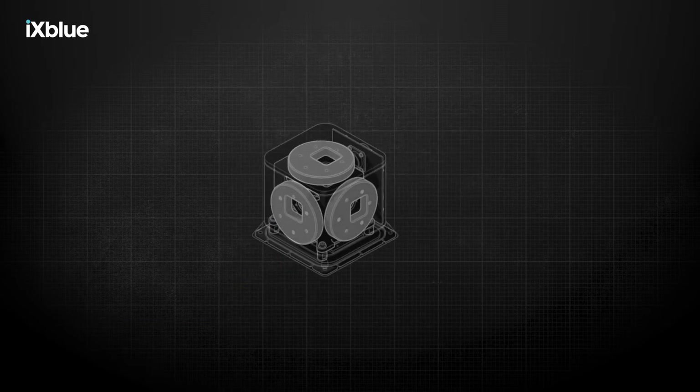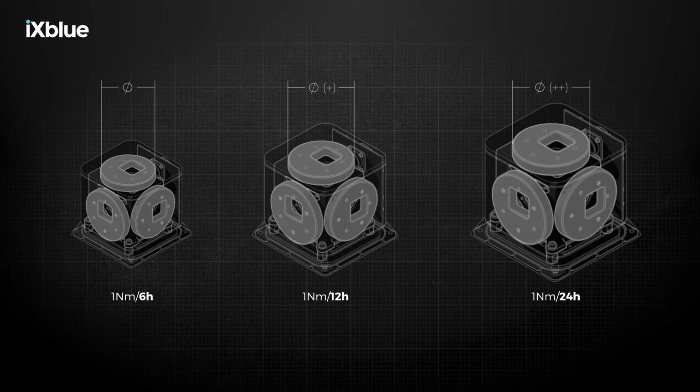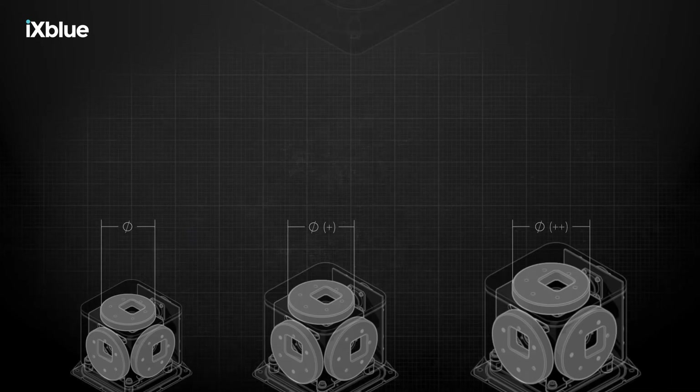The performance of a fiber optic gyroscope can be changed by altering the length and diameter of its coil. Performance can be further increased by pushing back the technological limits of the optical components used within the gyroscope. This mastery of the technology means that performance levels can now be maintained while reducing the size of product units. It also means that FOGs can provide unrivalled performance without multiplying sensors, unlike some other gyroscopes.